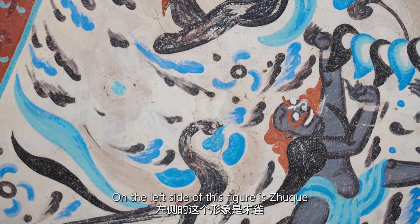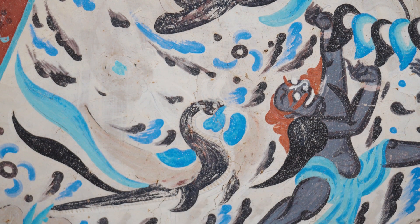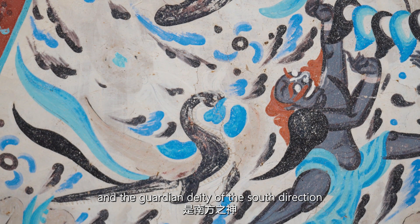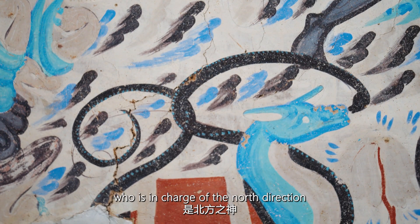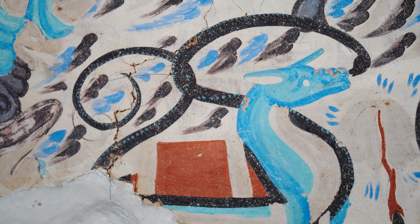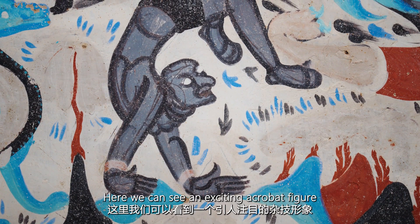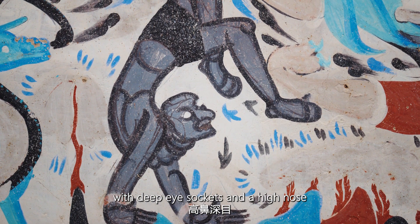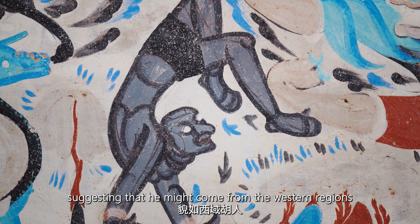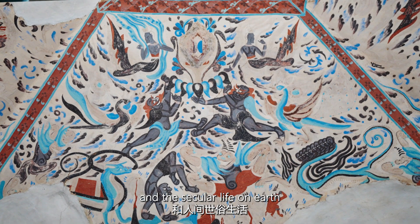On the left side, this figure is Zhu Que, one of the four divine creatures in Chinese mythology and the guardian deity of the south direction — it looks like a phoenix. This is Xuan Wu, who is in charge of the north direction, and its appearance looks like a combination of snake and tortoise. Here we can also see an exciting acrobat figure doing handstands, with deep eye sockets and a high nose, suggesting he might come from the western regions. The painters wanted to depict various deities in heaven and secular life on earth.